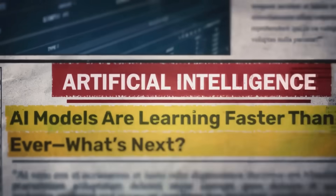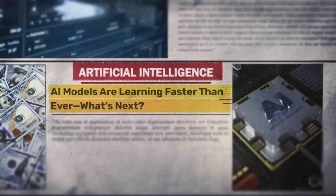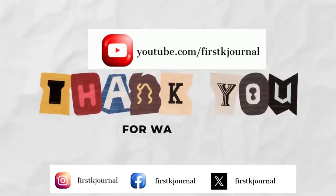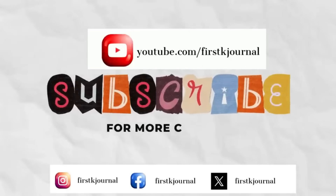Hope you all liked the top AI models and why they are famous. If you like my video, please subscribe to my channel and follow me on my social media pages. Thank you.